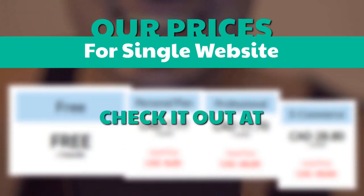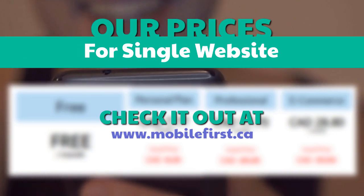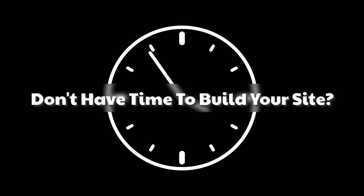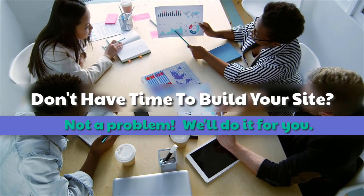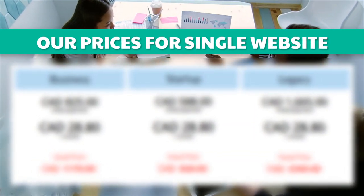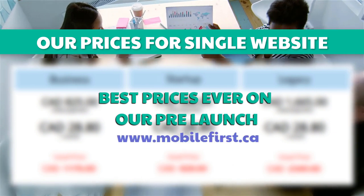Check out our prices for a single website at mobilefirst.ca. Built for you — don't have time to build your site? Not a problem, we'll do it for you. Best prices ever on our pre-launch, visit mobilefirst.ca.